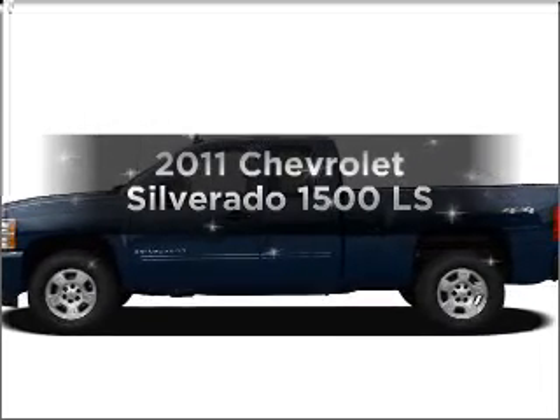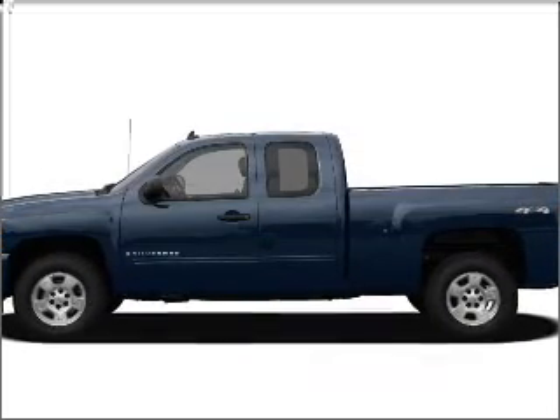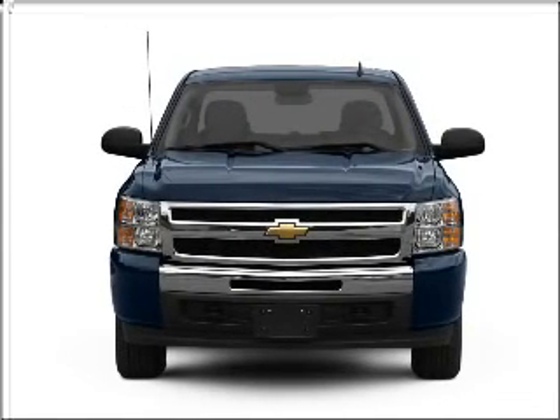Presenting the 2011 Chevrolet Silverado 1500. If you're looking for a first-rate auto, this one could be yours today.